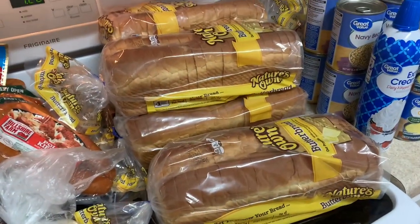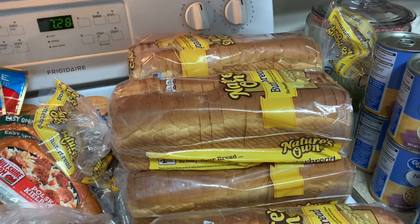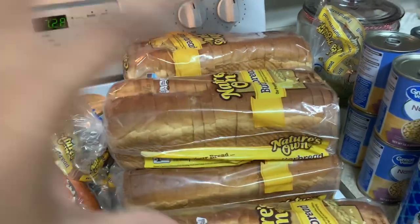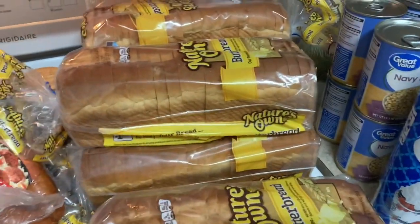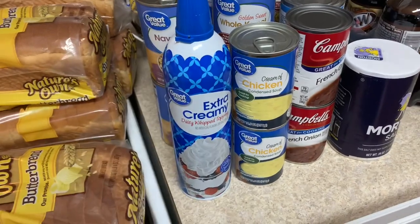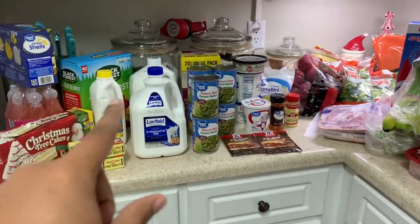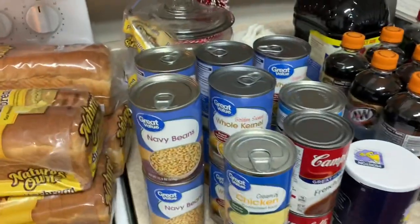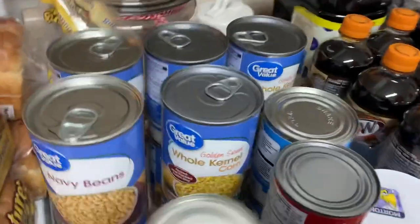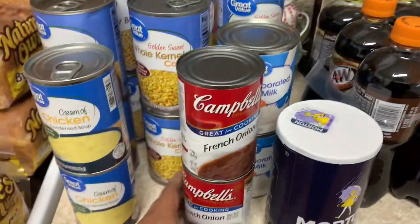We were completely out of bread so I got five loaves. I keep one out but freeze the rest — you can freeze bread without worrying about it getting soggy. Just leave it on the counter to thaw and it tastes exactly how you put it in. I got four cans of whipped cream with extras in the garage fridge. I also got two gallons of each type of milk, four cans of navy beans, six cans of corn, two cans of cream of chicken condensed soup, and two cans of French onion soup.